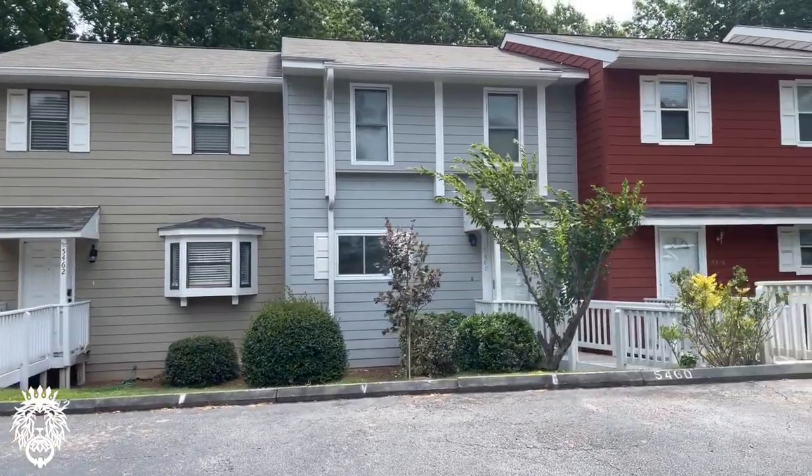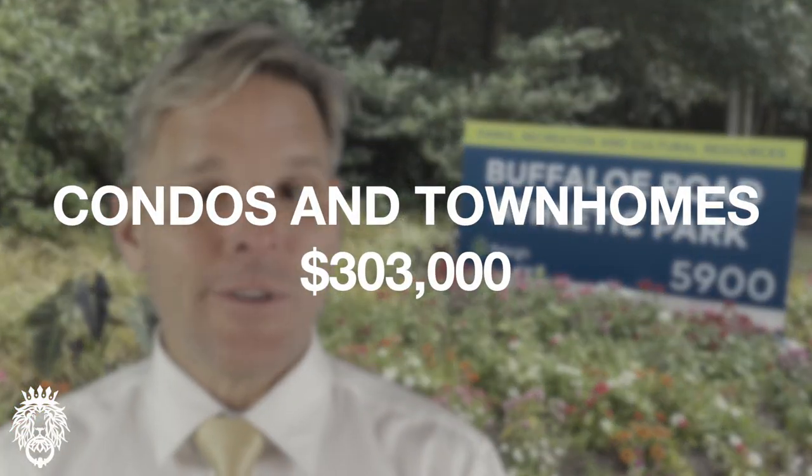East and Northeast Raleigh offer tremendous value for housing. It's pretty easily accessible to most every other part of Raleigh and the Triangle — very easy to get to Research Triangle Park using 540 and easy to get to downtown Raleigh using Capitol Boulevard. There's very little luxury housing here, with most things skewed to middle and lower income ranges. The median price for condos and townhomes is currently $405,000.